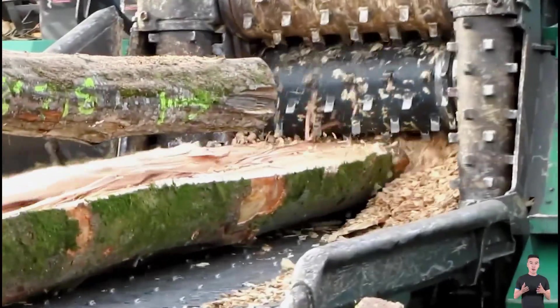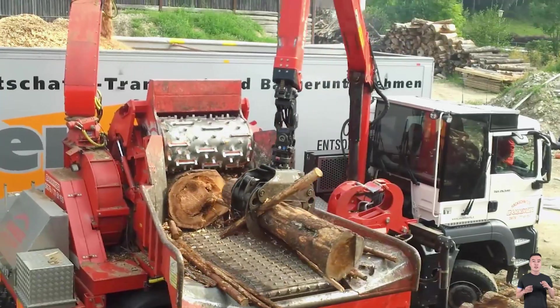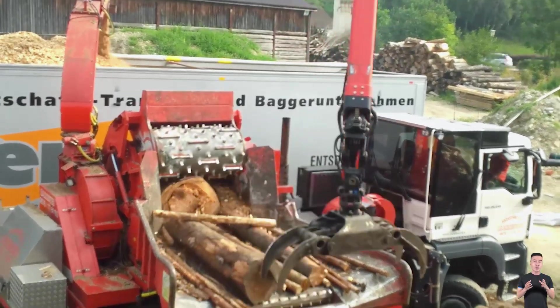An automatic hydraulic arm feeds each log into the grinding chamber, where high-speed, rotating blades instantly turn them into fine wood chips.